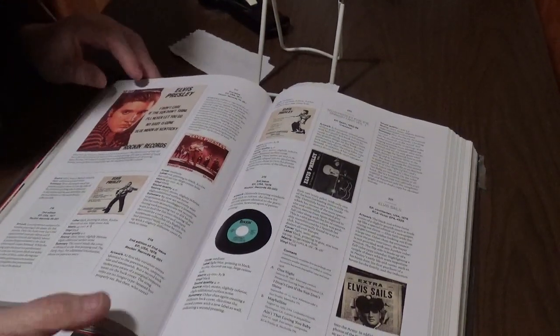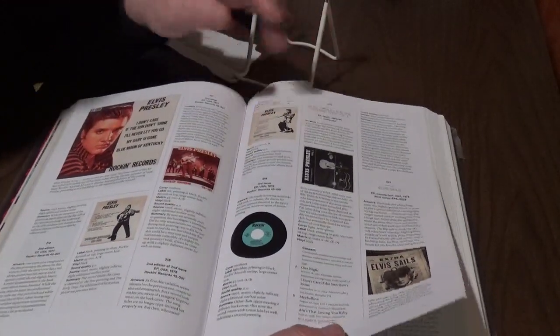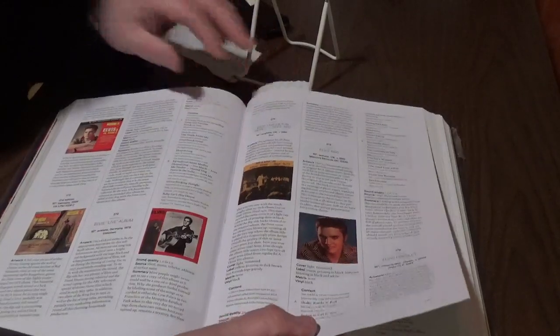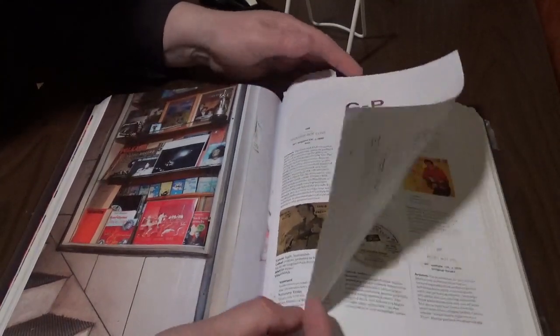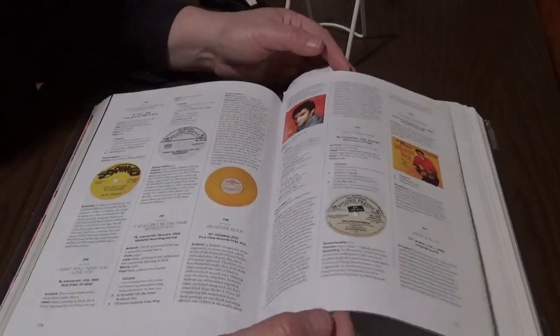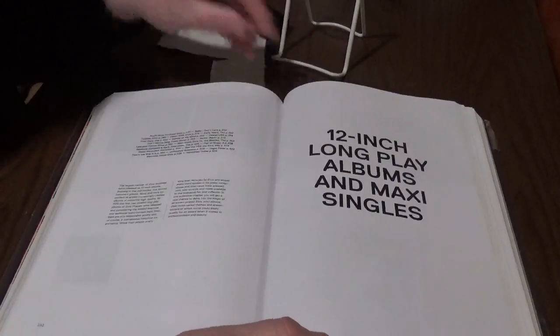If you try to buy it now you're going to pay a lot of money for it — and should you get it? Yeah, you really should get it. Look at this — 12-inch long-play singles.